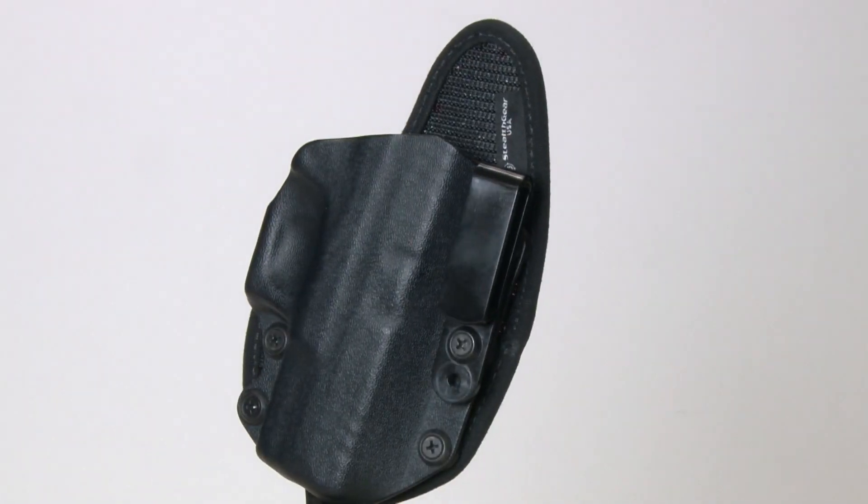Now I carry every day and I have a variety of rigs that I like to use, so when I was looking for an appendix holster I went to a company I knew and trusted, and in this case it was Stealth Gear USA.